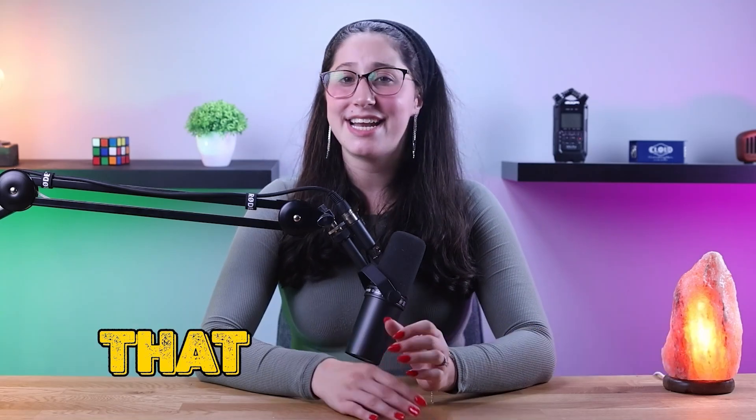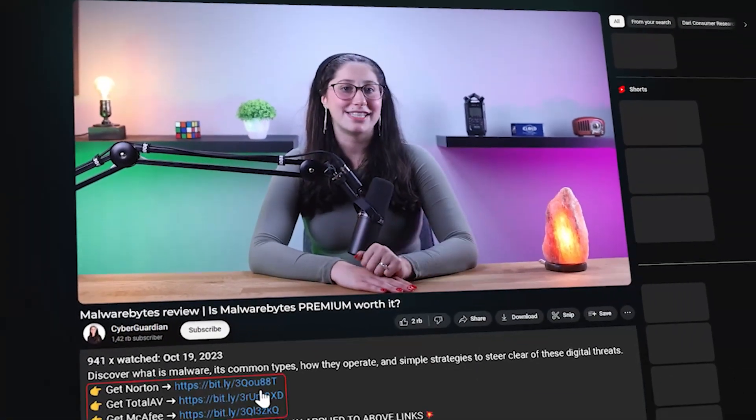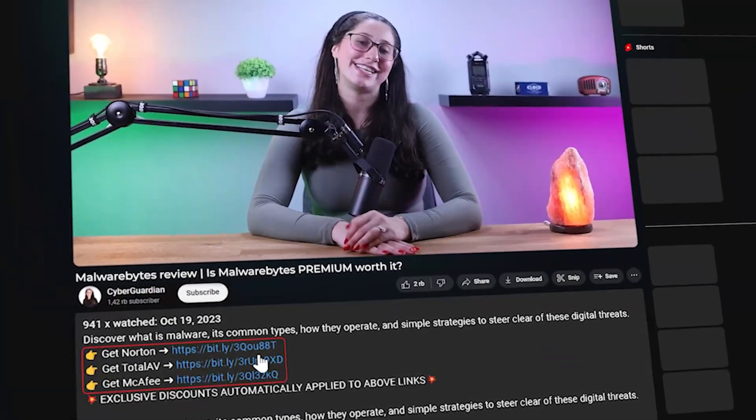Sure, it doesn't have all the bonus features other antiviruses have, but it still gives you all the core features that an antivirus is supposed to have, along with near-perfect malware detection rates, at the best price on the market. And that's it for today's video. If you guys are interested in Malwarebytes, I'll leave all the useful links including a discount in the description down below.